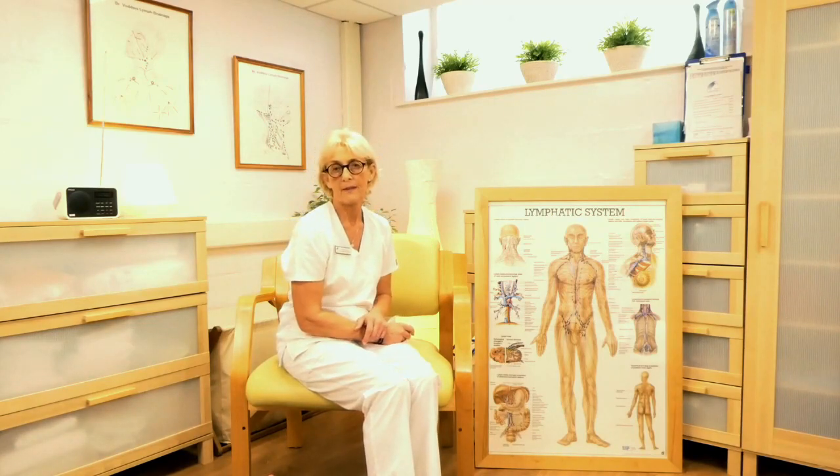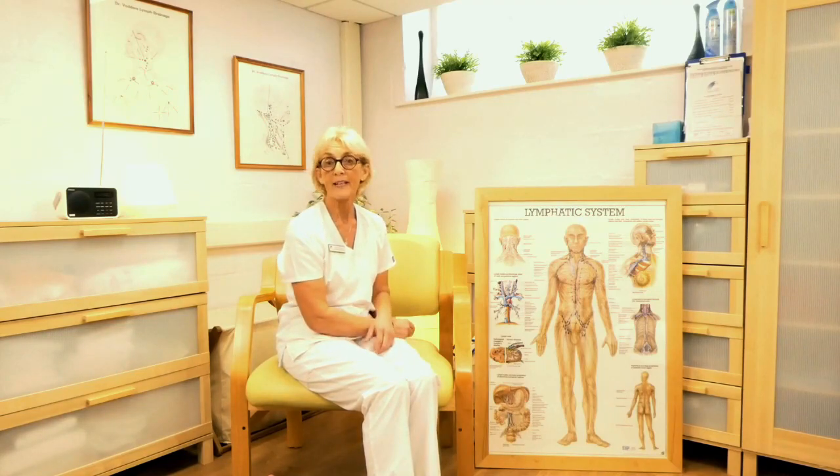So who can do simple lymphatic drainage? You can, of course. A carer, a relative, or your spouse can help you too — it's often sometimes easier to do that. But essentially it's you who's got to manage your lymphedema, so we hope you will be able to do it. It does take practice and patience, but if you can do it, you will get really good results from reducing your lymphedema.